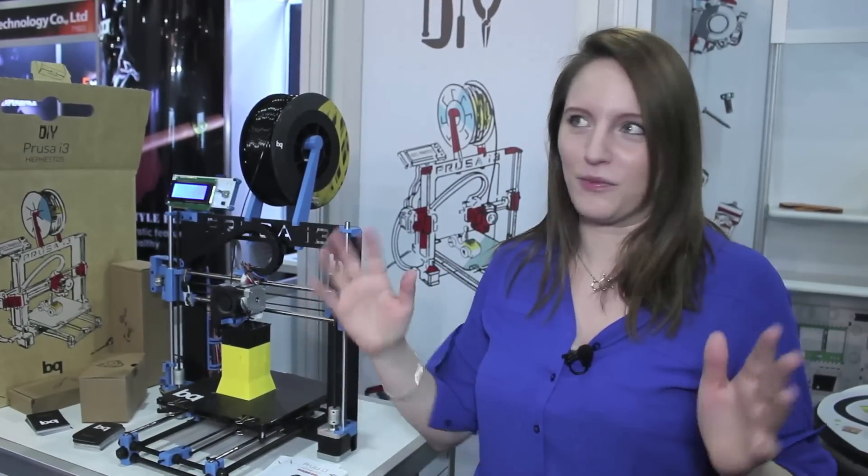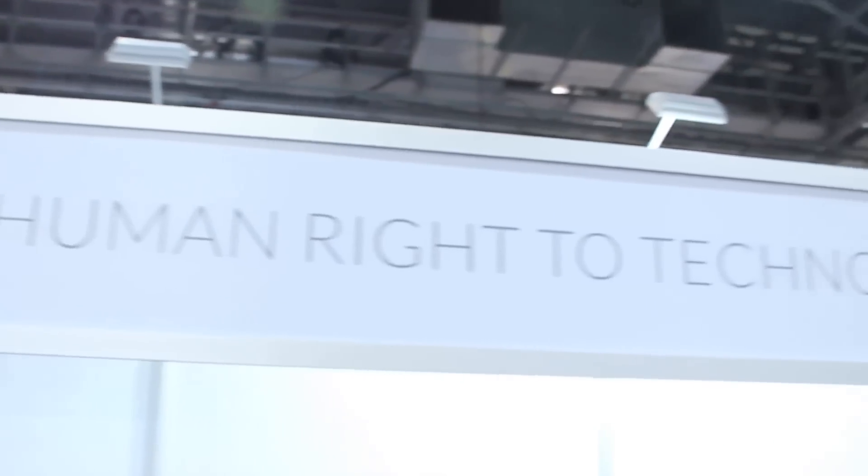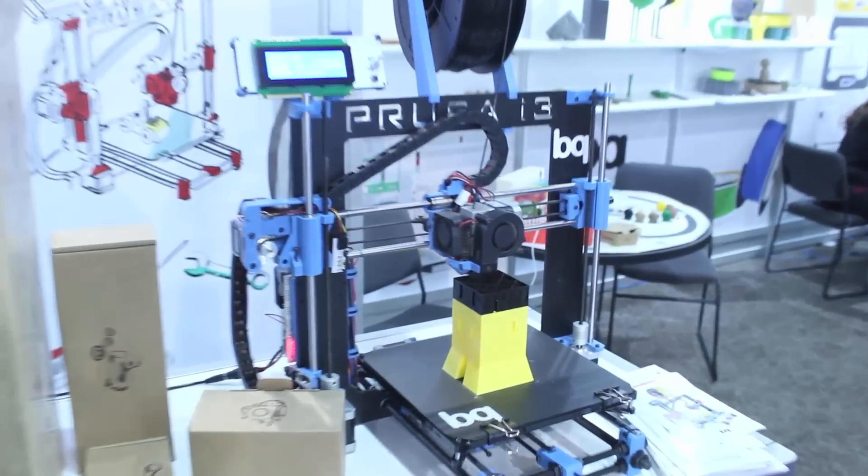There are some big names in 3D printing that have closed their source, but we don't need to talk about them because here we are at the BQ booth, talking open source. The really cool thing with the Hephaestos is they try to make it as open as possible.